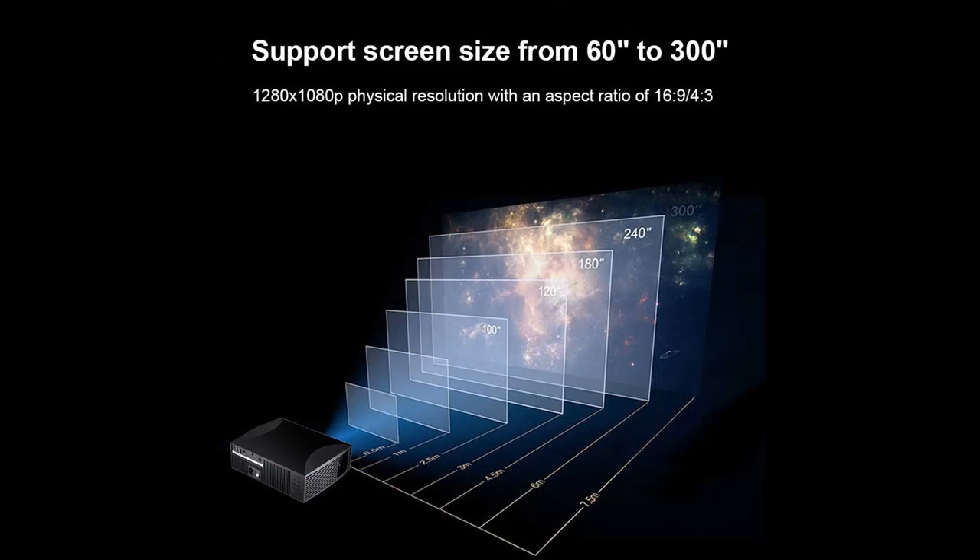A powerful cooling system effectively cools the heat of the lamp and extends the life of the lamp to 50,000 hours.